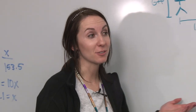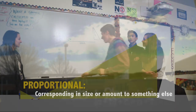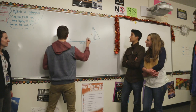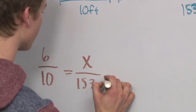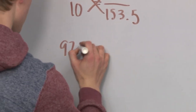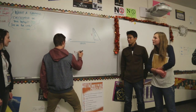This is just a case of similar triangles. The ratio of the tower's height to the distance to the mirror is going to be proportional to Dirk's height to the distance to the mirror. Now we can solve our proportions by cross-multiplying and solving for X, which happens to be the height of the tower. So we can do 6 over 10 is proportional to X over 153.5. When we cross-multiply, we get 921 equals 10X. So when we divide both sides by 10, X is equal to 92.1 feet.